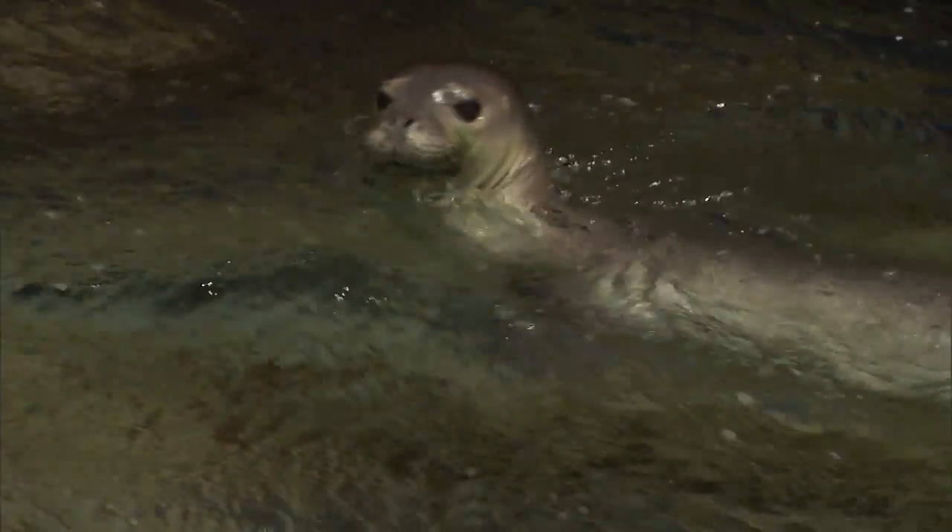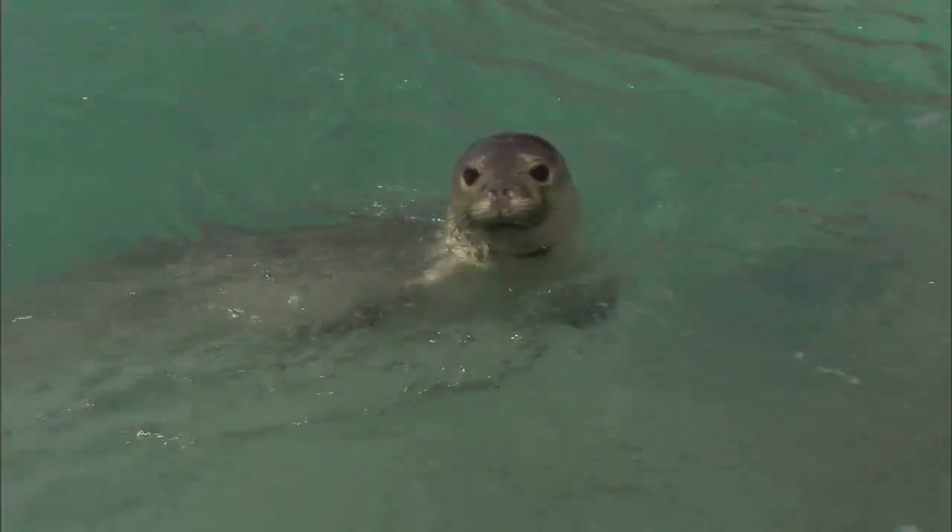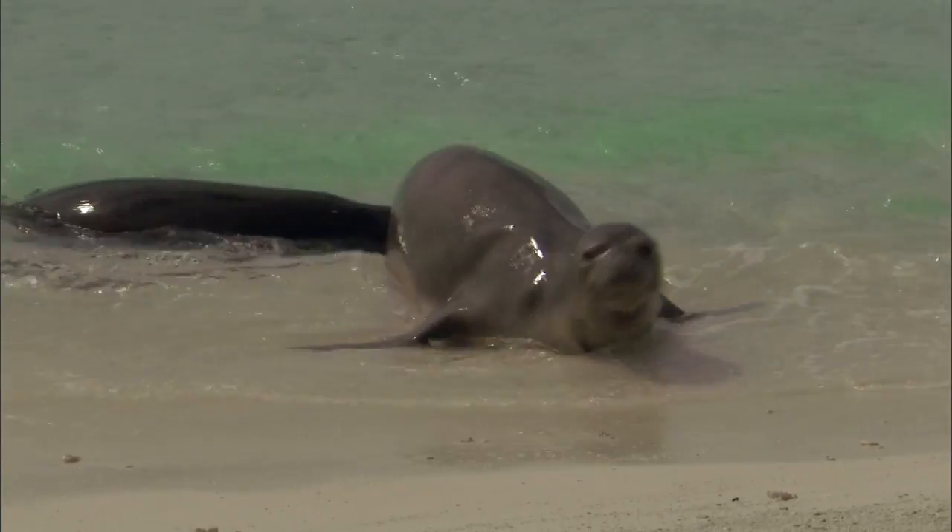The Hawaiian monk seal is critically endangered. There's only 1,100 left. It takes a lot of different actions to save a species.